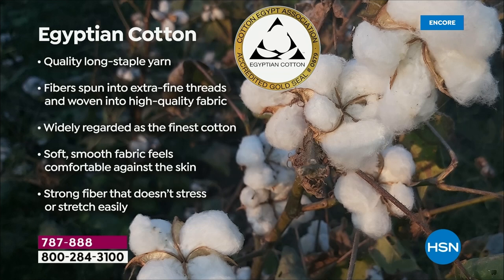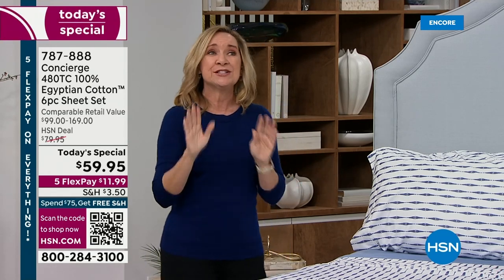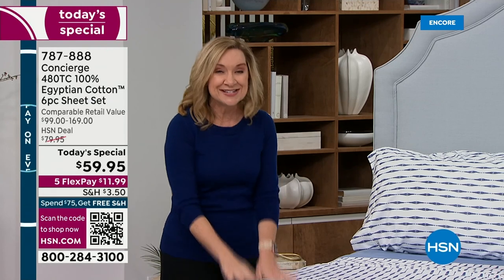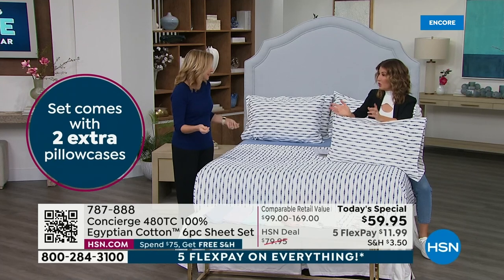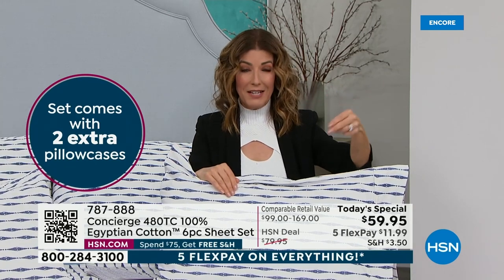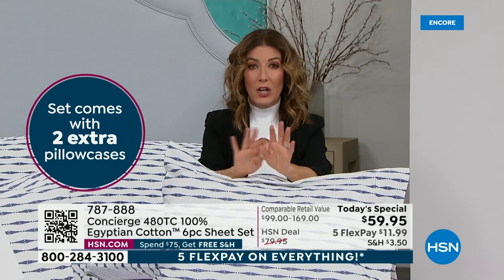Egyptian cotton is recognizable — it means luxury, it means quality. Those beautiful long-staple yarns spun into smooth threads elevate the thread count. People know it's the finest cotton in the world because of its smoothness, silkiness, strength, durability, and even how absorbent it is. You'll hear celebrities talk about Egyptian cotton; there are songs written about it. If you're ready for an upgrade, or you want to be the wow gift giver for a wedding, this is your time. Here you get a six-piece sheet set: flat sheet, fitted sheet, and four pillowcases.